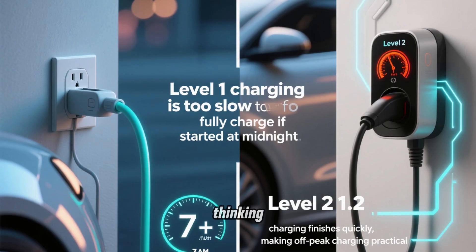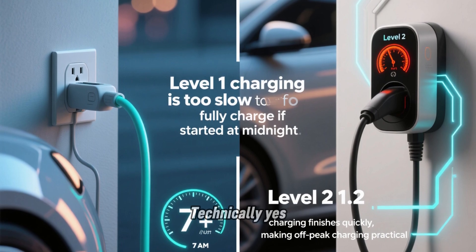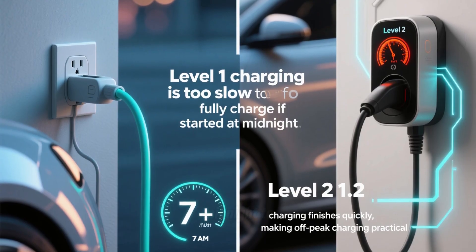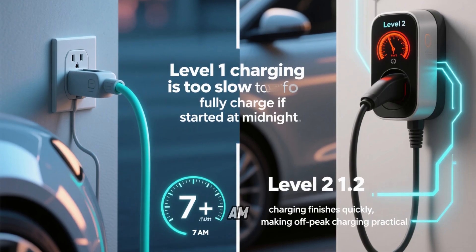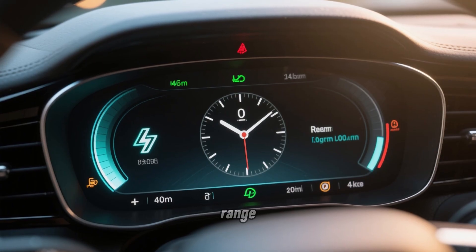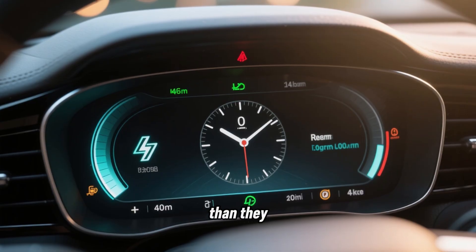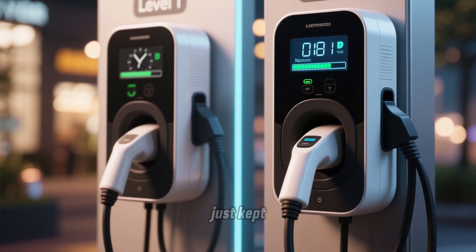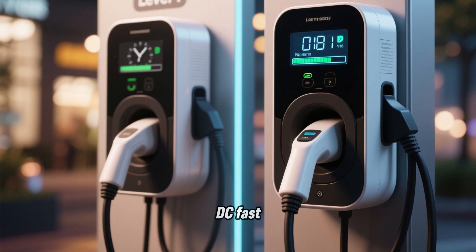Some of you might be thinking: can't Level 1 users just wait until midnight to plug in, same as Level 2 users? Technically yes, but here's the problem Level 1 owners in my study reported. Level 1 charging is so slow that if they waited until midnight to start, they wouldn't have enough time to fully recharge before leaving for work at 7 a.m. Seven hours of Level 1 charging at 1.4 kW only adds about 28 miles of range. If they drove 40 miles that day, they'd wake up with 12 fewer miles than they started — the battery would be 12% lower than the night before. Over time, the battery just kept draining lower until they were forced to either charge during peak hours anyway or find a public DC fast charger.